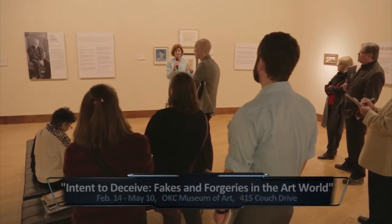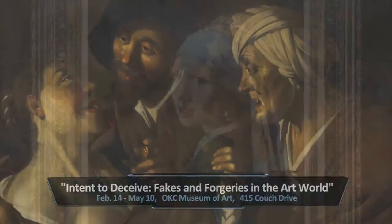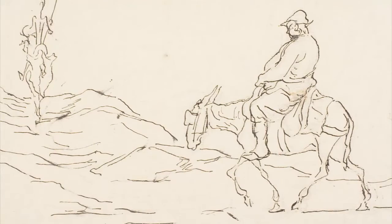The exhibition is called 'Intent to Deceive: Fakes and Forgeries in the Art World,' and what you'll see is five profiles of prolific forgers in the 20th and 21st century. Not only will you learn about how they got away with what they did, but you'll also learn a little bit about the tricks of the trade and how they managed to fool the art world.